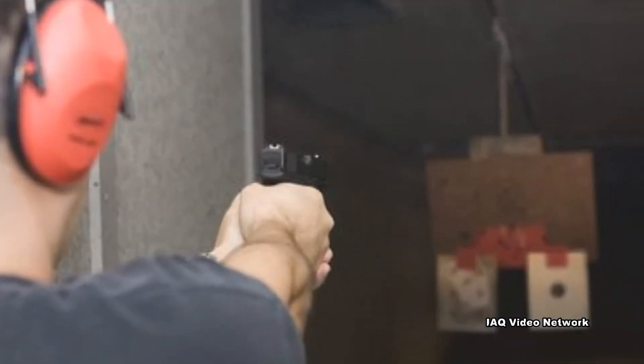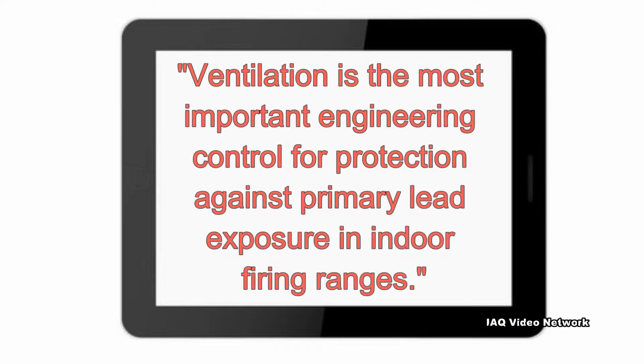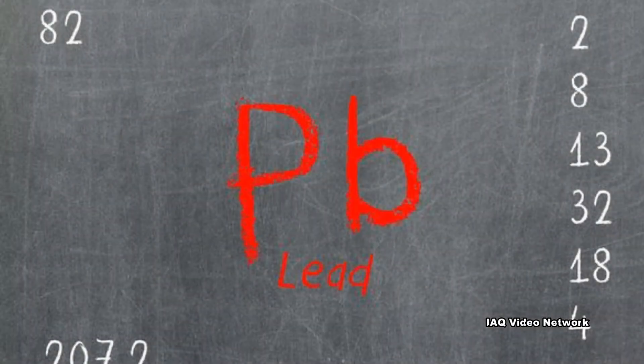Indoor ranges have additional challenges as they are located in an enclosed space. NIOSH states that ventilation is the most important engineering control for protection against primary lead exposure in indoor firing ranges. Also, carpeting should not be used anywhere inside a firing range or in adjacent rooms, as the accumulation of lead dust in carpets is a health hazard.